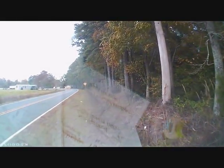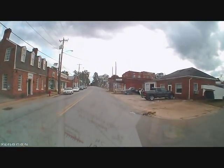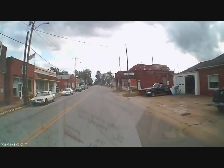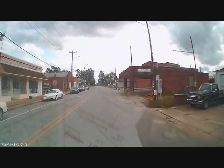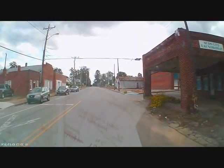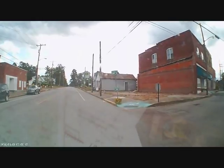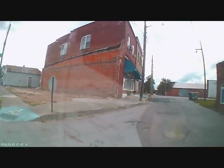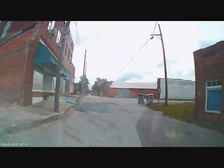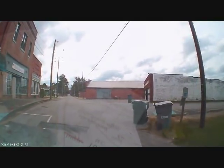Look at this. I'm not sure. It looks like they tore something down right there. It didn't even dawn on me.